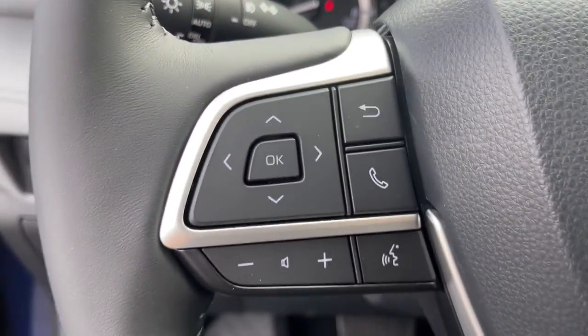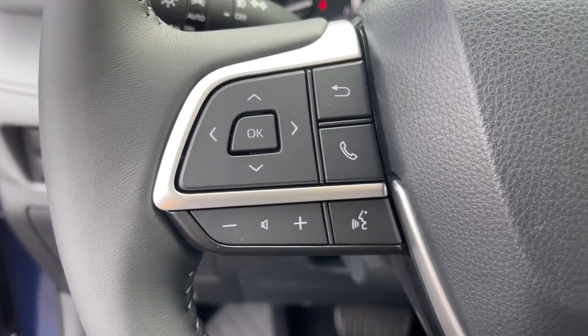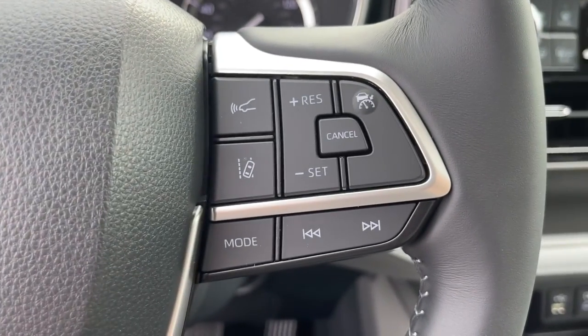Power liftgate, power driver seat, aluminum wheels, dual zone AC, and electronic stability control.